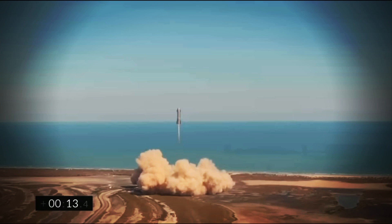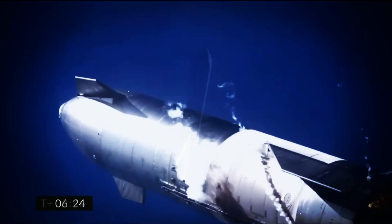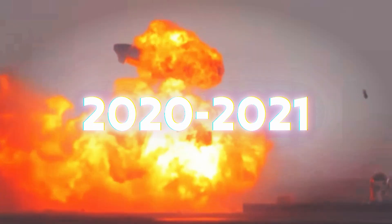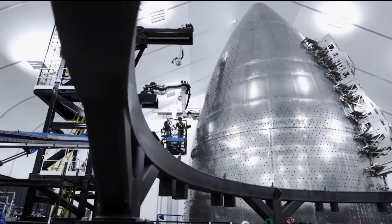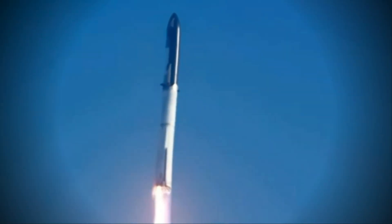The transformation of the production site mirrored the evolution of the rockets themselves. What started as flying water tanks gradually morphed into sleeker, more refined designs resembling actual rockets. Despite setbacks, including spectacular explosions during the middle era of Starbase from 2020 to 2021, progress continued unabated. In the past year, significant changes have occurred. Explosions, once commonplace upon impact, now happen mid-air, a testament to the strides made in engineering and safety protocols.